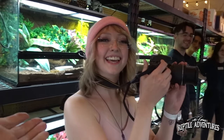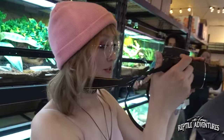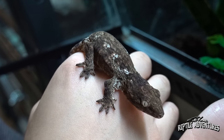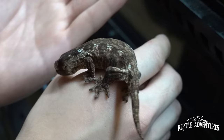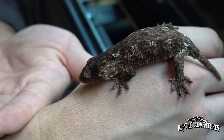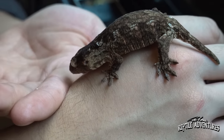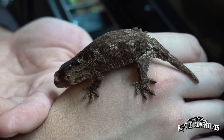Kat, we all know that you love leachies and you film them too much — though I don't think there is such a thing as filming them too much. This one in particular is a Pine Island locale leachianus. When I was in New Caledonia, I was on Pine Island where we saw these in the wild — these are my favorite locale of leachies by far.